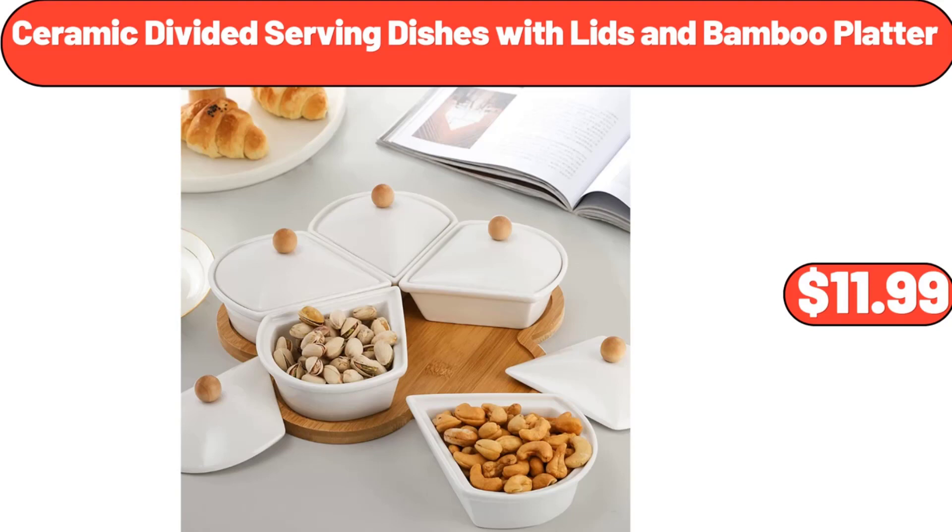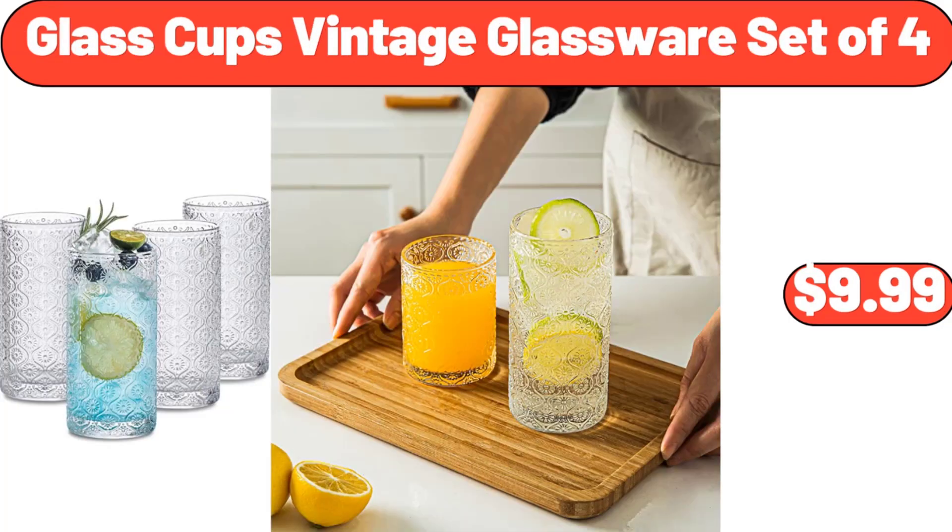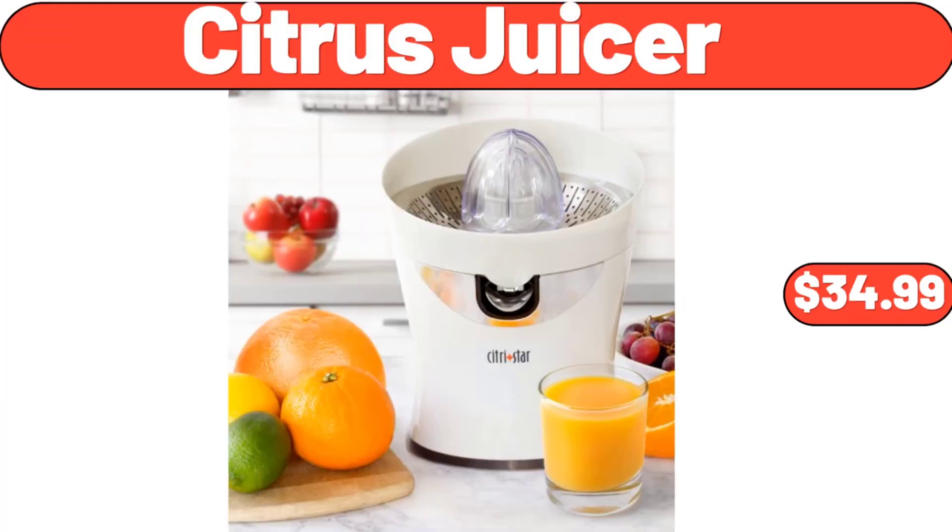Ceramic Divided Serving Dishes with Lids and Bamboo Platter, $11.99. Glass Cups Vintage Glassware Set of 4, $9.99. Citrus Juicer, $34.99.